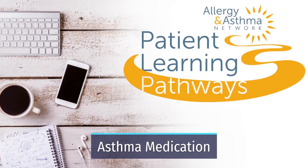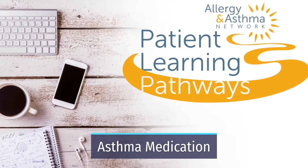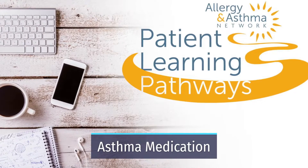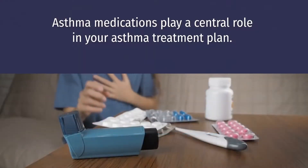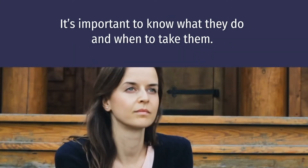Welcome to Allergy and Asthma Network's patient learning pathways series. Today we'll look at medications useful to treating asthma. Asthma medications play a central role in your asthma treatment plan. It's important to know what they do and when to take them.